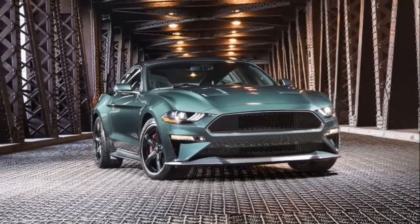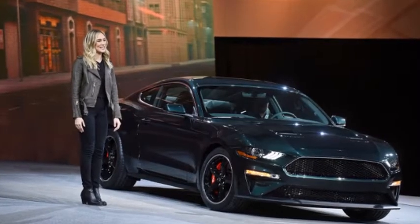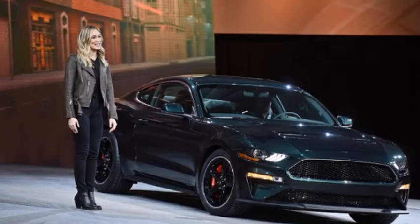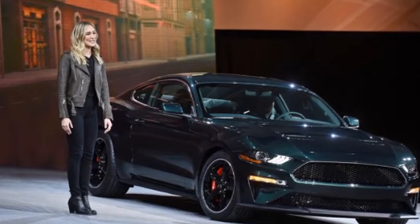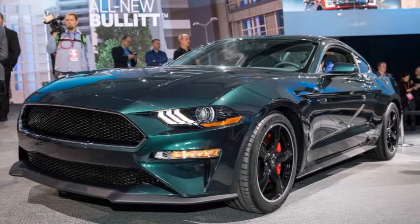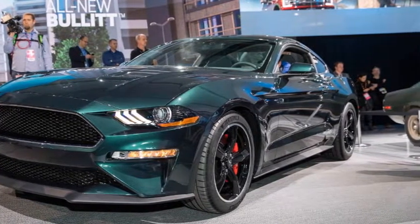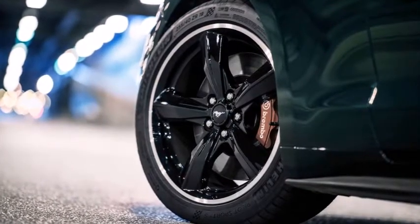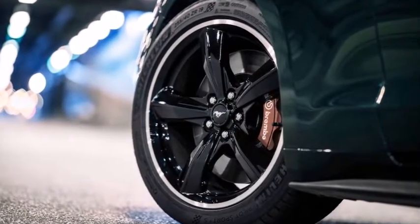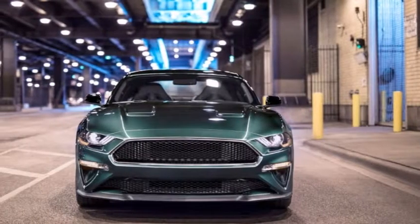If you liked what you saw when Ford unveiled the 2019 Bullitt Mustang, the order banks are open for the first time. The limited-edition car will have more power under the hood and will pack features from the Mustang GT Premium and Performance Pack into the mix. The car promises a 163 mph top speed thanks to the 480 HP and 420 lb-ft of torque 5.0L V8 engine under the hood.